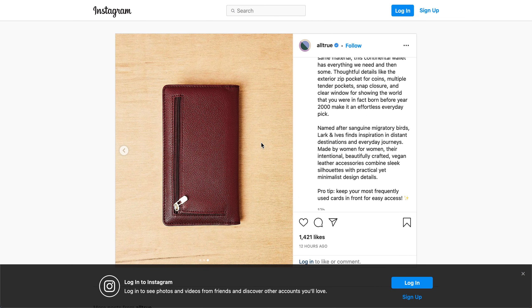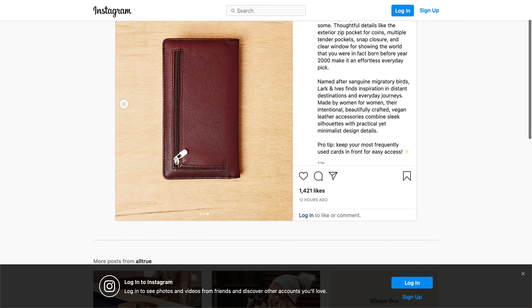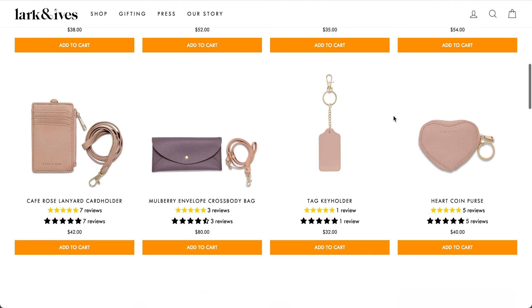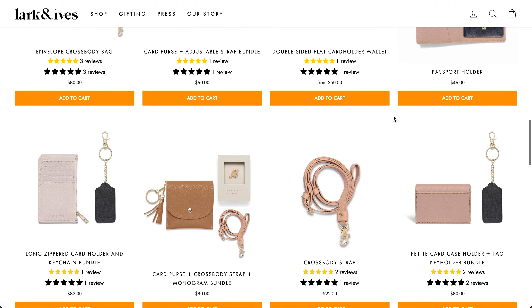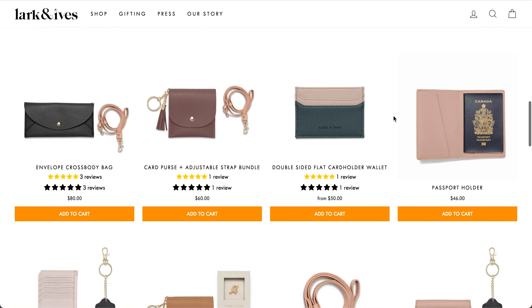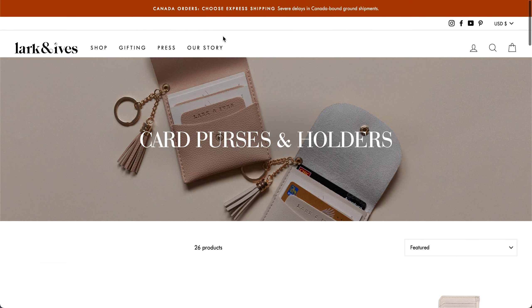And that is the back with that zippered closure. I looked on Lark and Ives and I was not able to find the items, so it might be custom for Causebox or else maybe they are releasing it later. It looks like they are having a pretty good sale. They are recommending that Canadians choose express shipping due to severe delays.